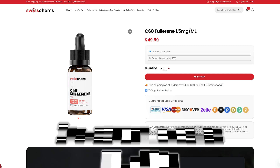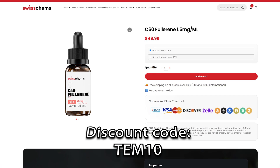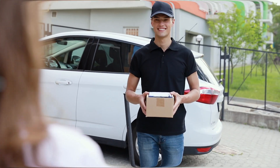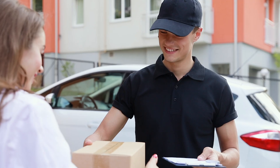I get my carbon 60 from Swisschems. I've been using them for around two and a half years now — very reasonably priced products. I did independent testing on one of their epitanone vials and it came back legit. Also, every single order I've had from the US I've never had any issues with it arriving, and I've had a lot of deliveries — no issues.